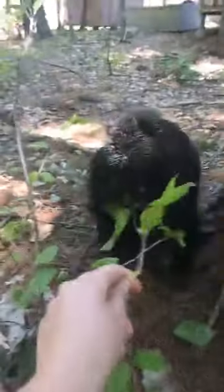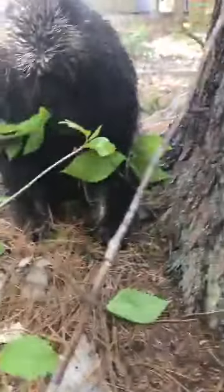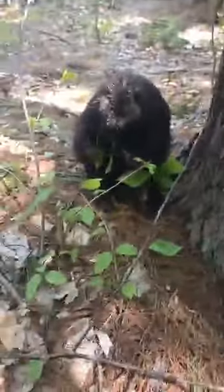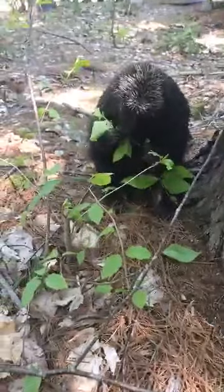You can see on his foot and his leg he's missing a lot of fur and that's because he's shedding right now. It can kind of make him look a little mangy, but it is normal for this time of year.